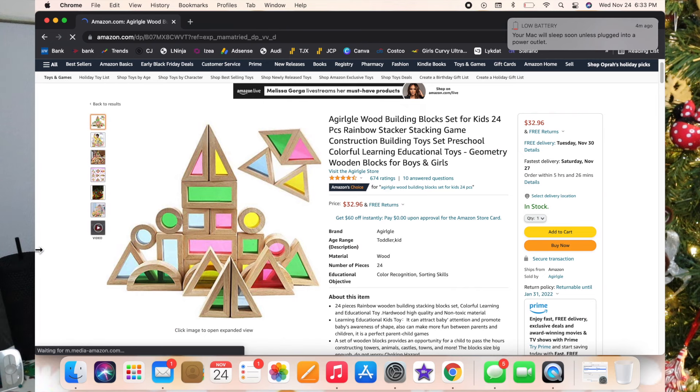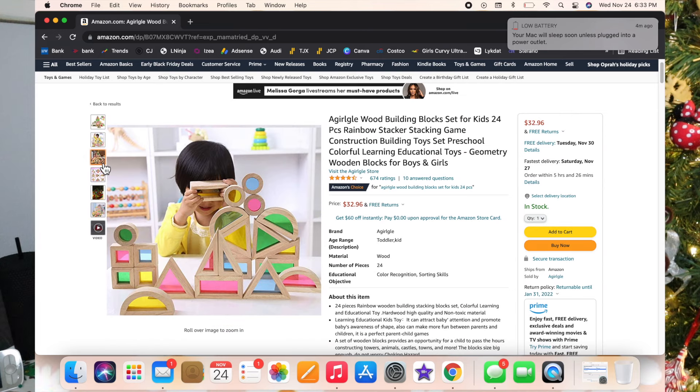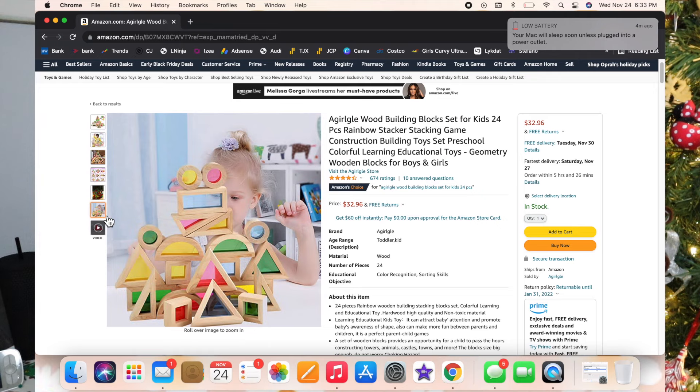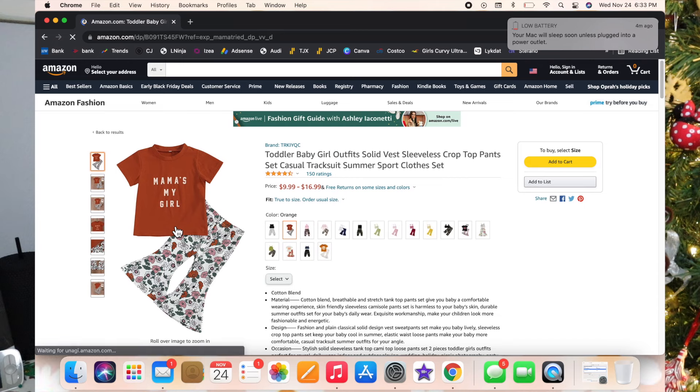This next one is these magnet tiles but they're clear in the middle with colors, so you can play with them outside and they'll reflect different colors. I've never seen circles like that in a building set before. Whether or not they're magnetic, this little building set is adorable.